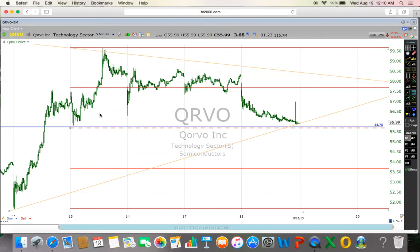Hi, this is SK. I would like to share my view about QRVO tomorrow. I'm planning to take this trade tomorrow with very high volume. As you can see, this blue line here is the support from a five-minute chart.